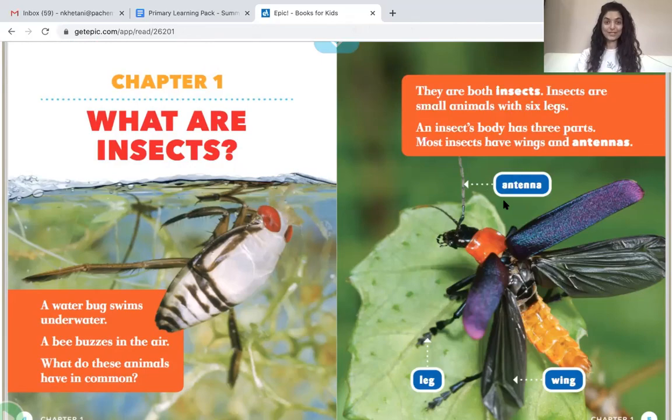Do you remember those three parts? Head, thorax, and abdomen — those are the three main body parts all insects have. The thorax is below the head, and the abdomen is below the thorax. And most insects have wings and antennae, along with their six legs.